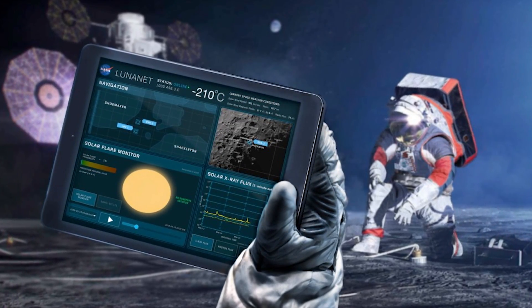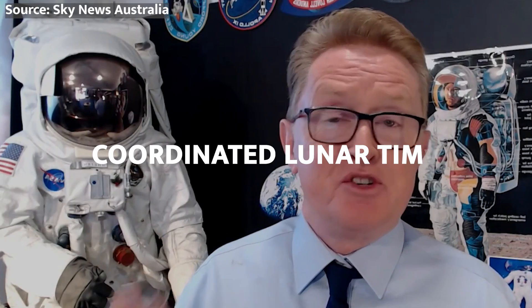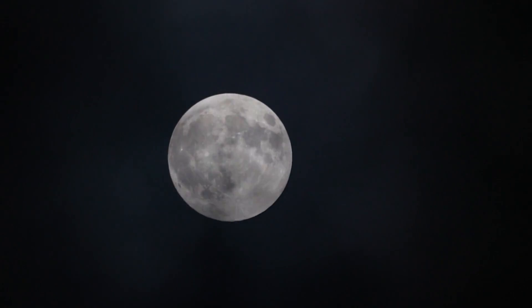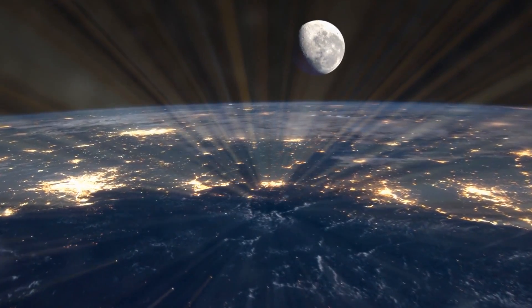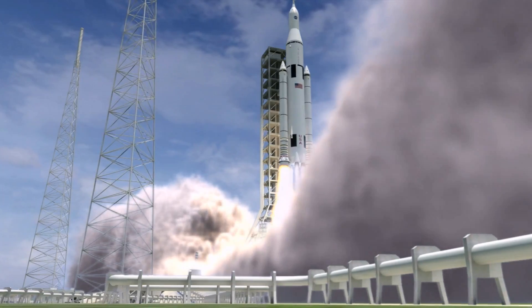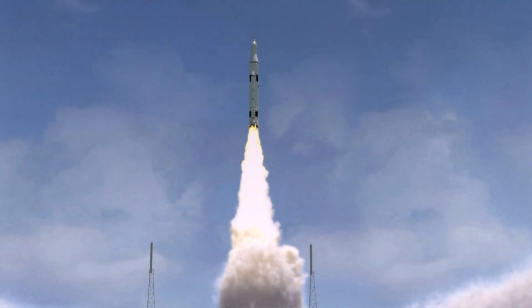But fear not, because NASA has a plan to tackle this temporal tangle head-on. They call it Coordinated Lunar Time, or LTC for short, and it's about to revolutionize the way we keep time on the moon. Stick around as we unravel the science behind this cosmic timekeeping challenge and explore how NASA plans to sync up the moon's clocks with the rest of the universe. Strapping in is optional, but recommended.